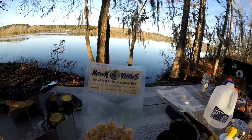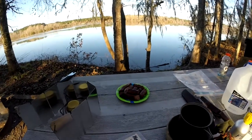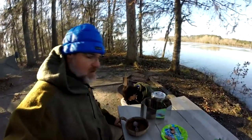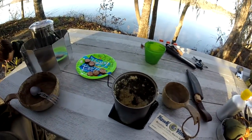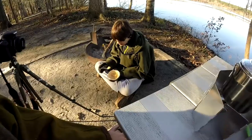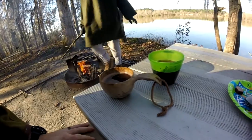This morning we're having Hawk Vittles breakfast grits, bacon and egg. I've had several Hawk Vittles freeze-dried or dehydrated meals before. We're also having leftover sausage from last night. Thomas says the Hawk Vittles breakfast grits, bacon and egg is about an 8 out of 10 — I think it's at least that, maybe a little more. It's actually good stuff, especially with that Konecka sausage in there. So if you're looking for an easy-to-fix breakfast, Hawk Vittles breakfast grits, bacon and egg is the way to go.